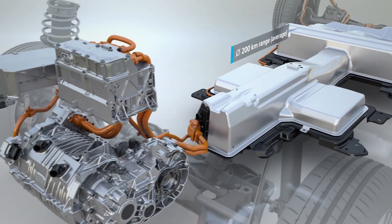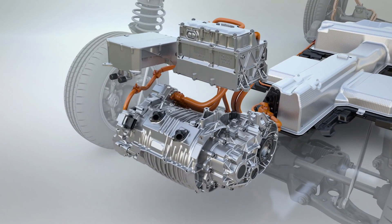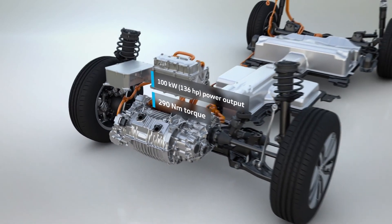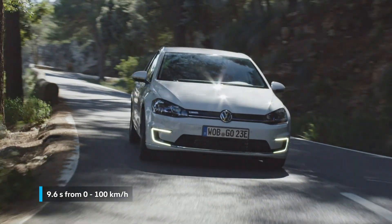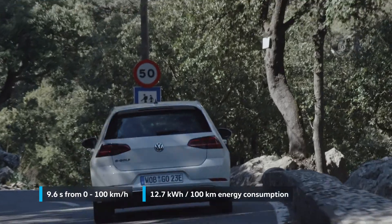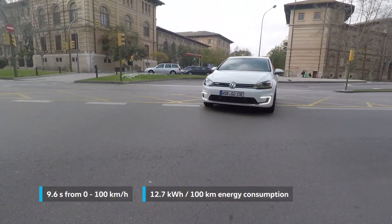This varies depending on driving style, outside temperature, and the use of electrical consumers in the vehicle. Its electric motor now has an output of 100 kW and applies an ample torque of 290 Nm to the front wheels. The sprint to 100 km/h takes just 9.6 seconds. Despite more performance, the e-Golf is very energy efficient at 12.7 kWh per 100 km.